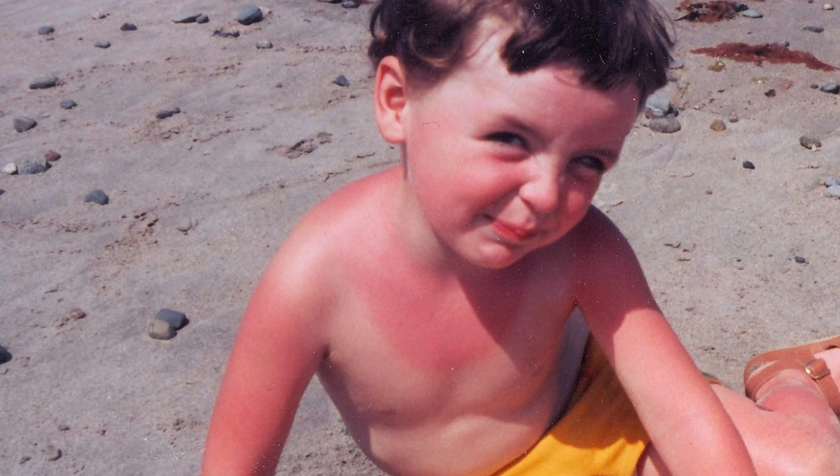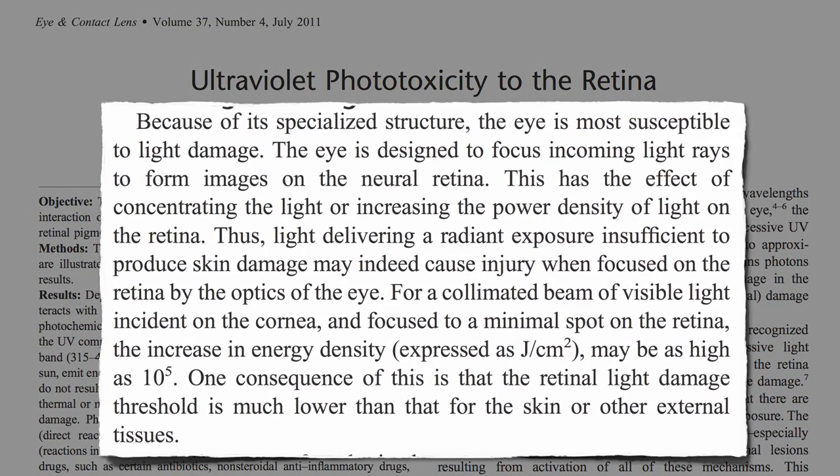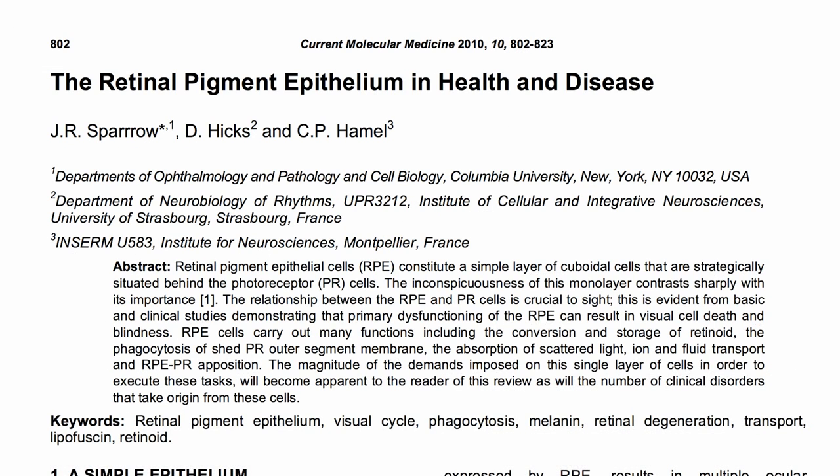Anyone who's ever got a sunburn knows how damaging the UV rays in sunlight can be. Imagine what those rays are doing to the back of our eyeballs, our retinas. The eye is designed to take sunlight and focus it like a magnifying glass into the back of our eyes. Thankfully, we have a layer of cells in our eye called the retinal pigment epithelium that supports and protects our delicate retinal eyesight machinery.